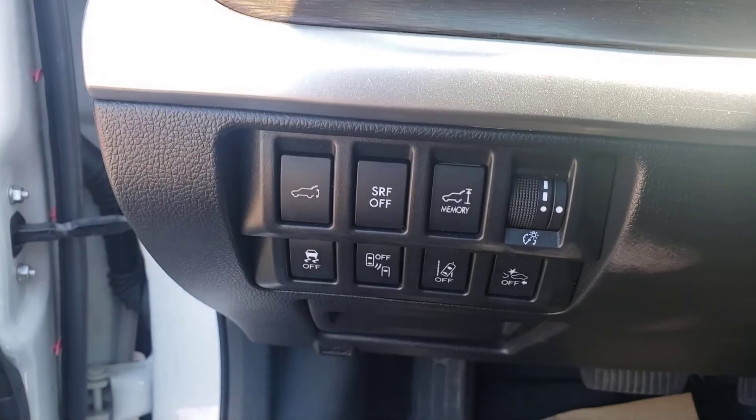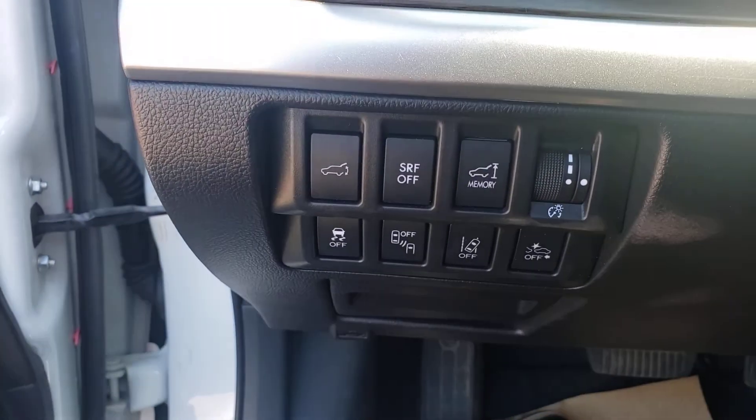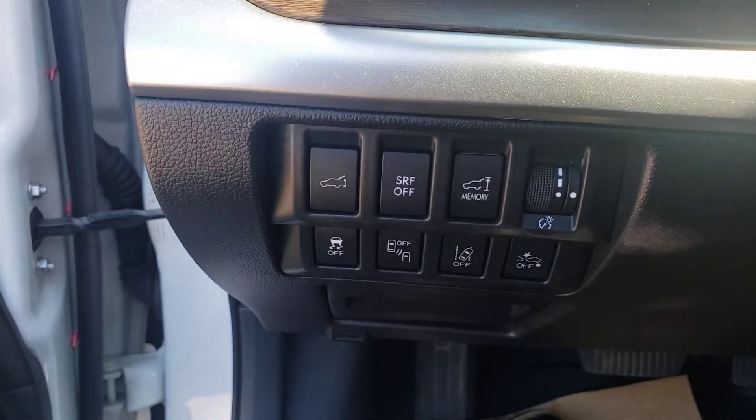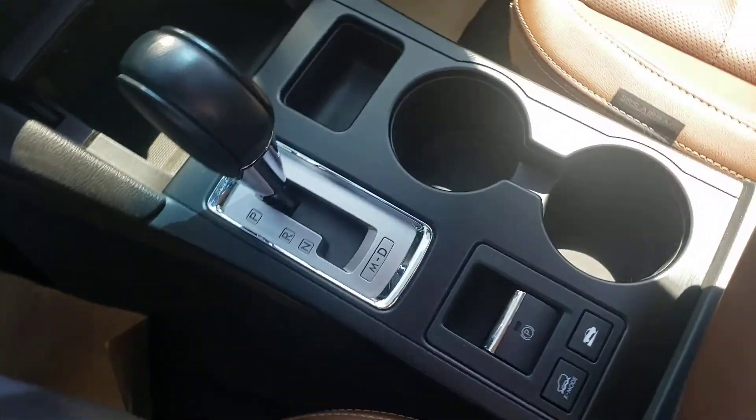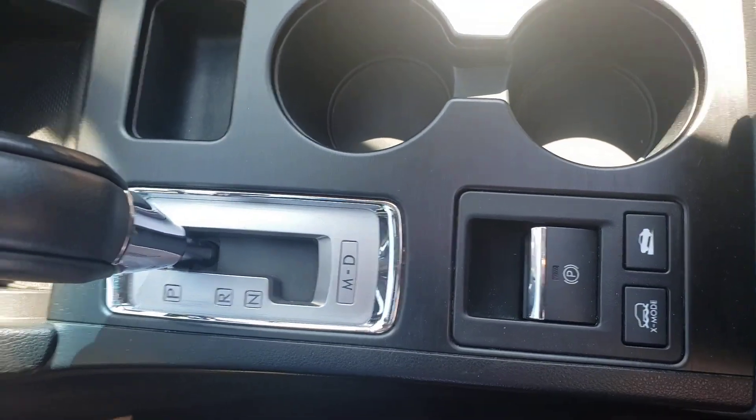Blind spot monitoring, lane keep assist, adaptive cruise control — that's your tech package. They're just loaded, and with the upgraded Harman Kardon sound system, one of the absolute best on the market. There's a nice shot of your console.